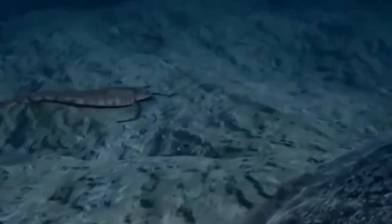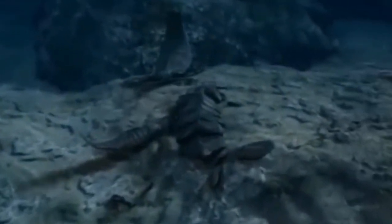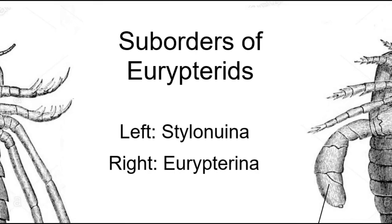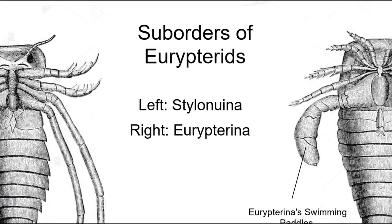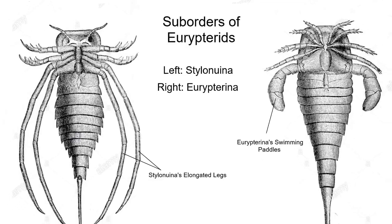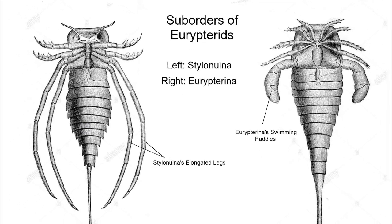The primary difference between the two Eurypterid suborders are their final set of appendages, which correspond directly to their method of locomotion. In the suborder Stellonuena, the final appendages take the form of a long, slender pair of walking legs, whereas in Eurypterina, they have broadened into a swimming paddle.